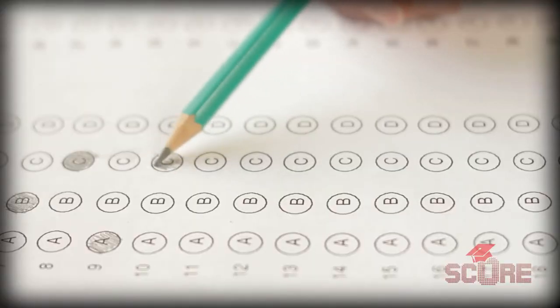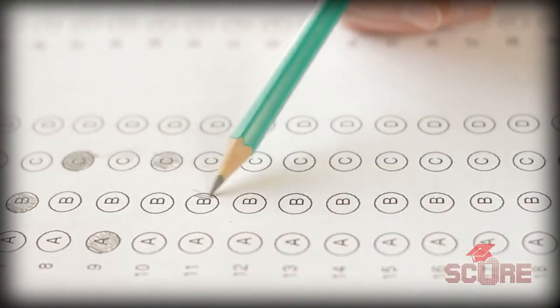According to College Board, there are no major changes planned to the actual structure of the test, which is great because all the practice materials that you've been using and all the methods that you've been learning will still work. Just like always, the SAT is going to be a multiple-choice exam, four possible answers for every question. The test hasn't changed. So what's different?